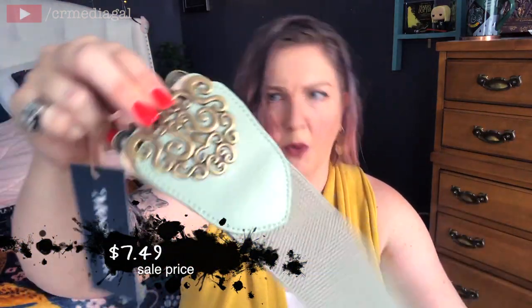Lastly is this really pretty, kind of light green, almost minty colored belt. I've been eyeing this for a while. It has gold detailing at the top and it's one of those belts that you just clip on around your waist. It's nice and chunky and I think this will go really cute with some of my spring and summer dresses.